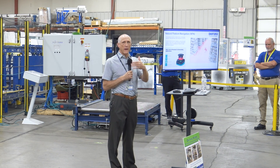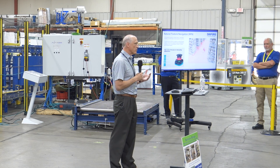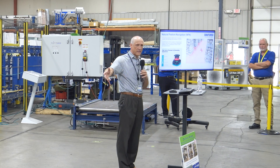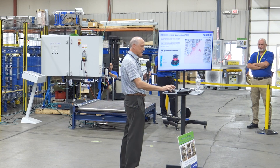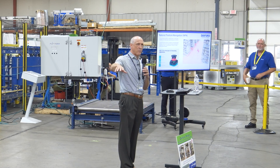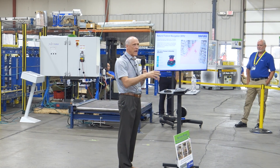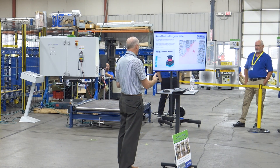Depending on what your application is and what obstacles and issues you're faced with, that will help determine the best technology. This particular one that MCR is showing here is using magnetic navigation — that's what the customer purchased. Natural feature navigation is a technology where we use laser sensors; as we're driving down the path or in the aisles, we're using the laser to detect building columns, racking systems, fencing around robots — detecting all of that and creating a guide path for the vehicle from everything we're sensing.